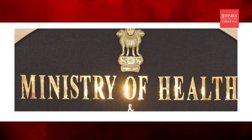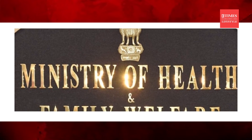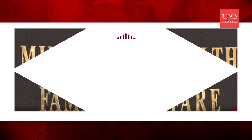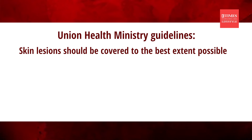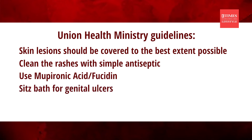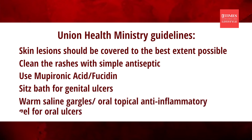The Union Health Ministry has also released guidelines on how to take care of skin lesions during monkeypox infection. The guidelines state that skin lesions should be covered to the best extent possible — by wearing long sleeves and long pants — to minimize the risk of contact with others. The guidelines also suggest cleaning the rashes with a simple antiseptic and recommend Mupirocin acid or Fucidin. It also recommends Sitz Bath for genital ulcers, and warm saline gargles and oral topical anti-inflammatory gel for oral ulcers, which are commonly seen in this infection.